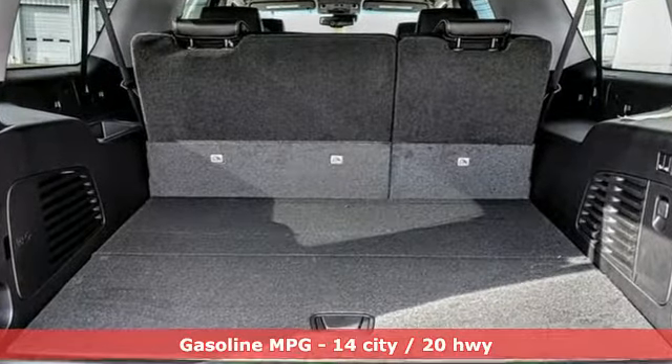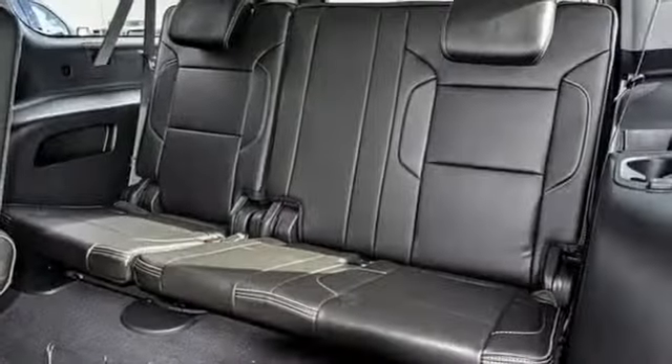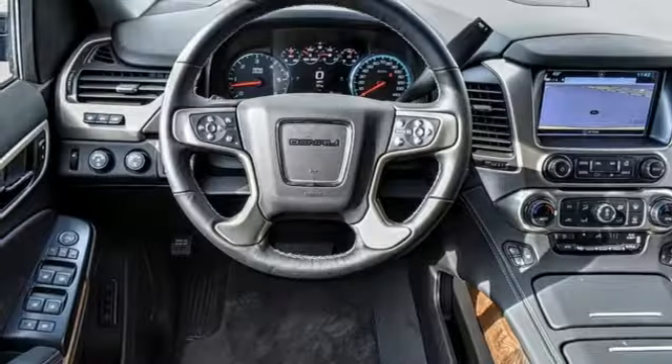V8 engine, dual zone climate control, integrated navigation system with voice activation, auto dimming rear view mirror, heated steering wheel, power tilt down heated mirrors.